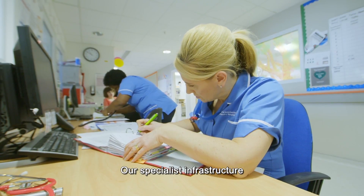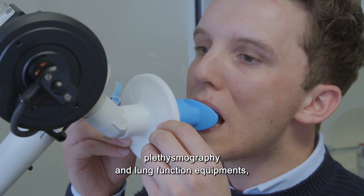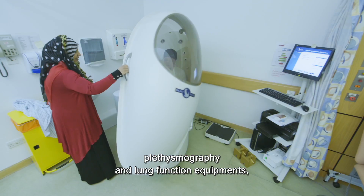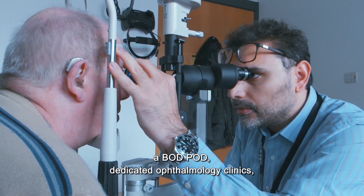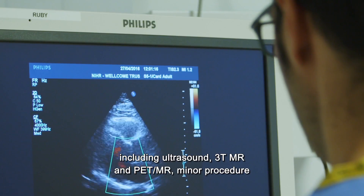Our specialist infrastructure includes a dedicated children's clinical research facility, plethysmography and lung function equipment, a bod pod, dedicated ophthalmology clinics, and state-of-the-art imaging capabilities including ultrasound.